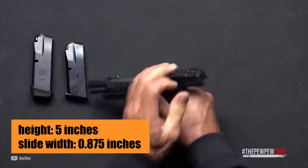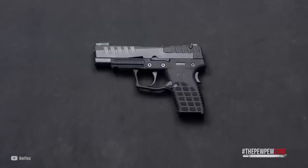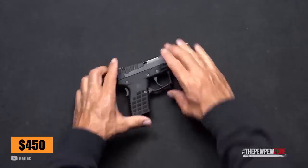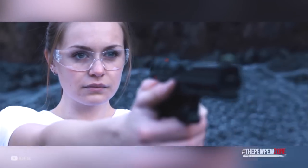The P15's height is 5 inches and its slide width is a slim 0.875 inches. The trigger pull is a smooth 5 pounds, making it easy to handle and control. With a wallet-friendly MSRP of $450, the Caltech P15 is the best bang-for-buck high-capacity pistol on the CCW market today.